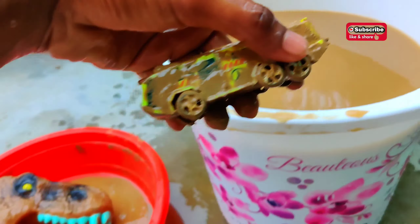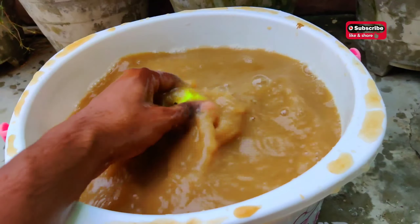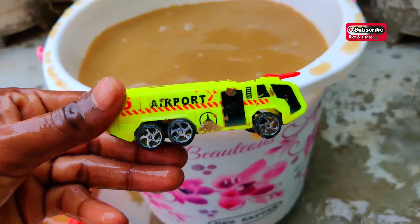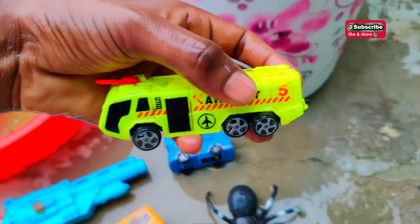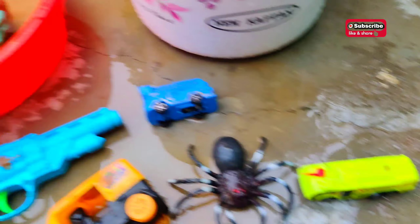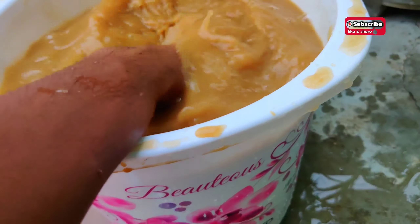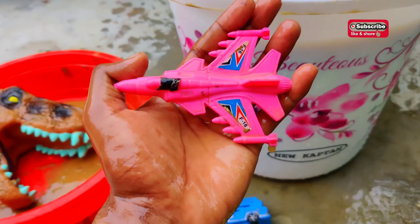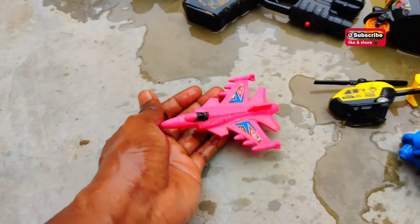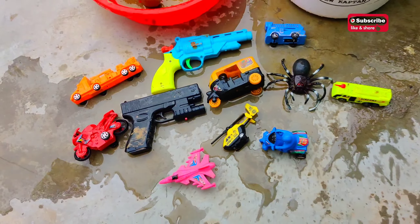The next one is a bus, I guess. This is an airport bus — a six-wheeler airport bus with amazing color and amazing design. And the last one is a plane, I guess. This is a plane with pink color and amazing design.